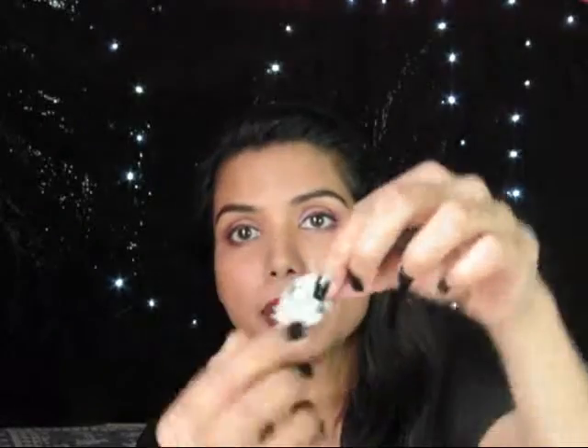The next piece I got is this statement ring in turquoise color. The best part is that it is adjustable, so you can adjust it according to your finger size. It's so pretty — it will rock any cocktail party and you can also wear it with formals or sarees.